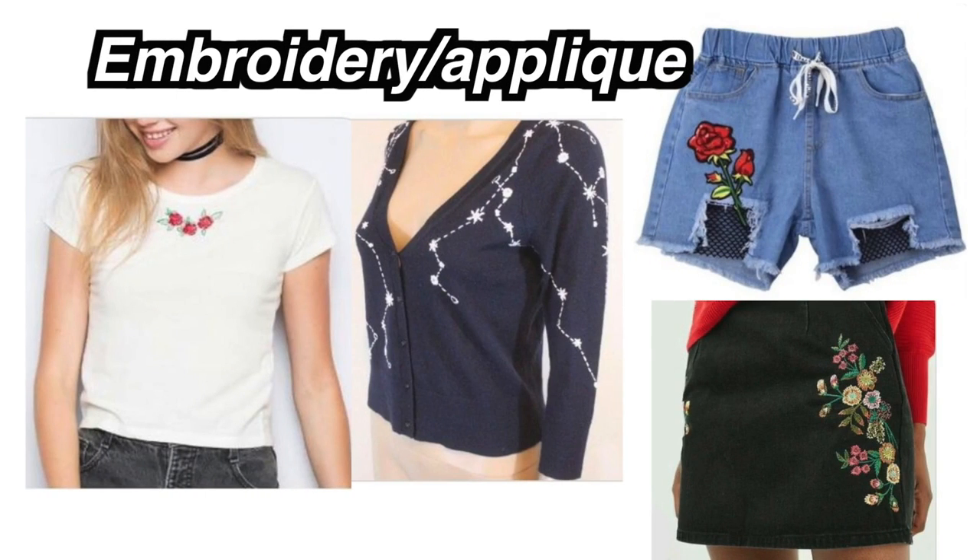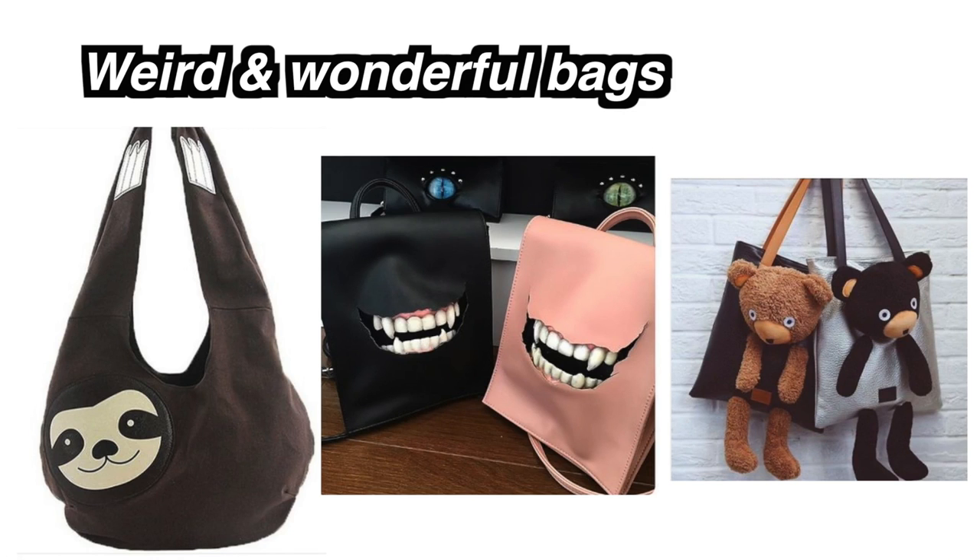Last month's themes were: number one, embroidery slash applique, and number two, Weird and Wonderful Bags. And then you, the audience, have a month or so to create something that fits the theme.